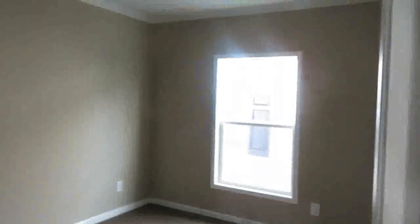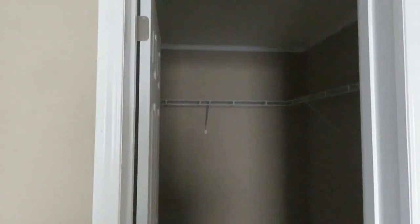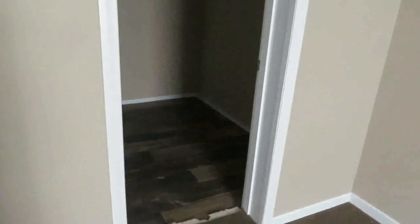Bedroom number one is here — this is the smaller bedroom, but it has a nice-size closet. Bedroom number two is here, and then bedroom number three is the bigger bedroom with a huge walk-in closet inside. Very nice.